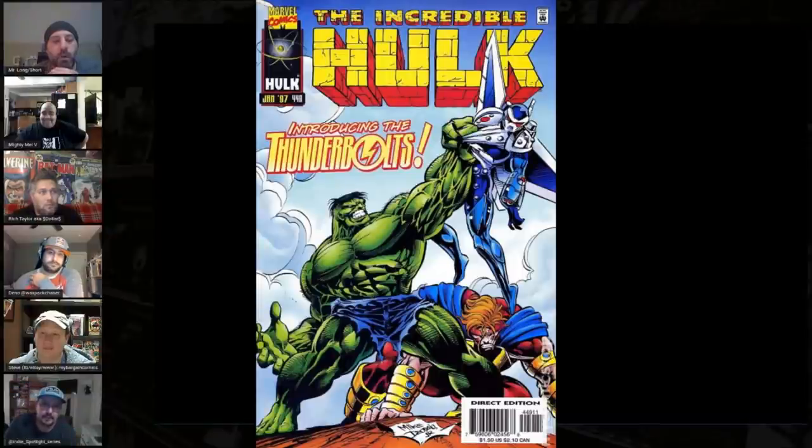Number 10 this week is Incredible Hulk number 449, the first appearance of the Thunderbolts. There's a lot of speculation that we're going to see the Thunderbolts in the MCU pretty quickly, maybe as soon as Black Widow, with Thunderbolt Ross leading the charge.